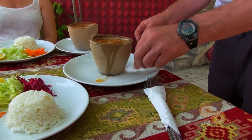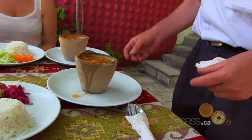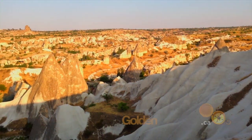Next up, we take to the skies and enjoy a balloon ride over Cappadocia. We'll get some breathtaking views of the town and the rock formations.